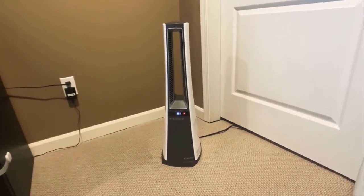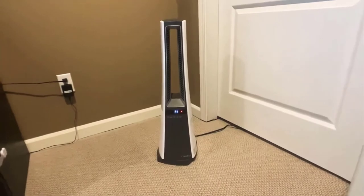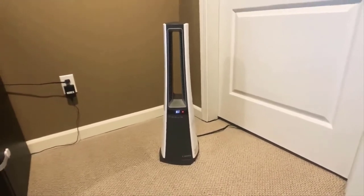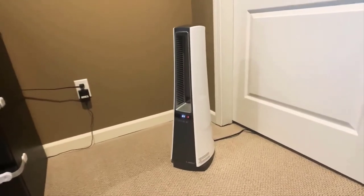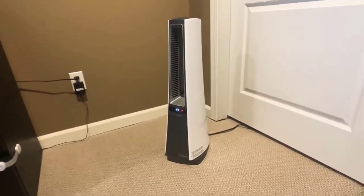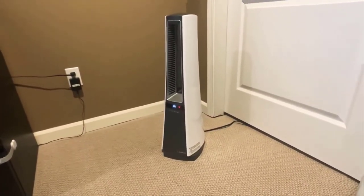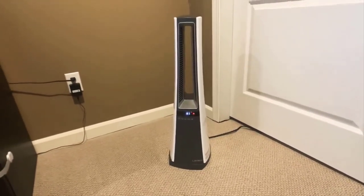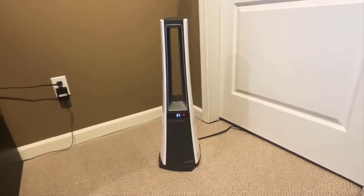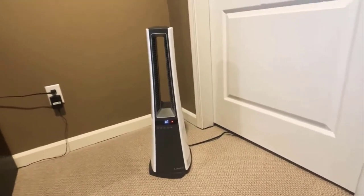This heater also comes equipped with a rear filter that keeps the appliance free from dirt and debris. It has a safe touch surface and is designed to deliver heated air throughout your room quickly and uniformly. It's powerful enough to heat a large room up to 300 square feet. With its sleek design and contrasting color combination of black and silver, it fits easily into any room or space and can match any decor.